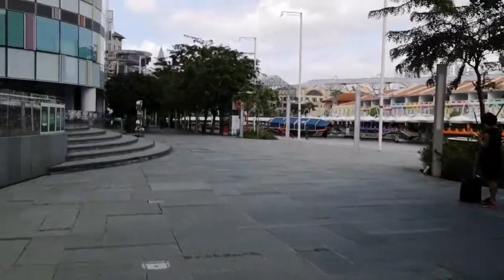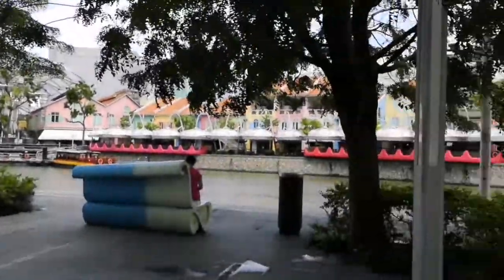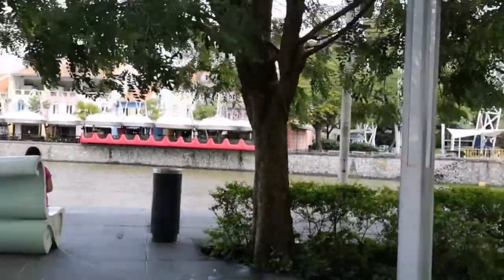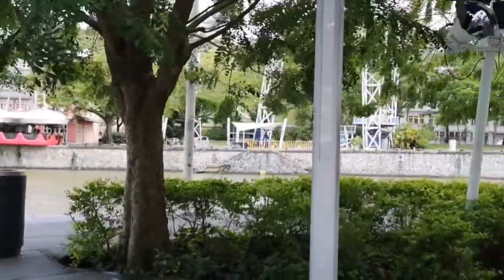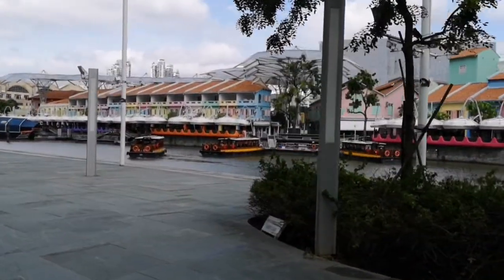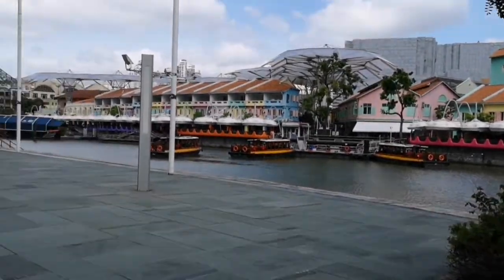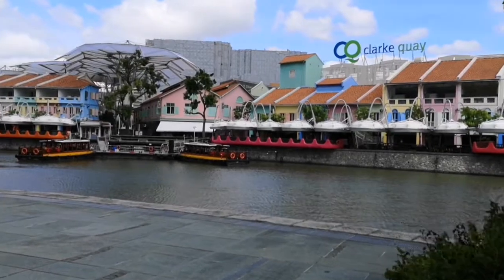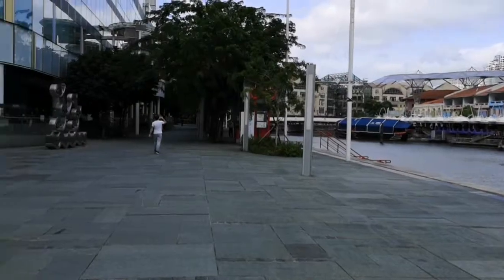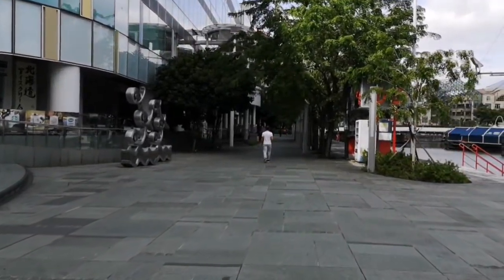Usually this place is a bit more packed during lunchtime. But as you can see, because of Covid, not a lot of people. Sad again. This is also a very popular place for lunchtime hangouts. You've got these ferry boats that take you around by the river here and all the way to Marina Bay Sands.